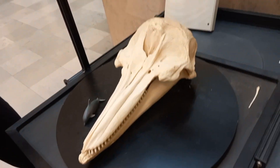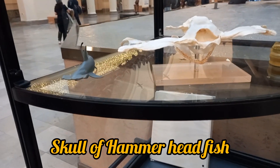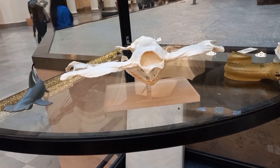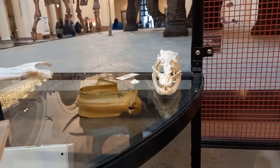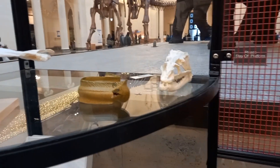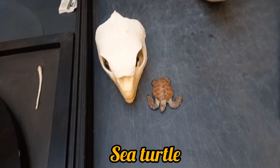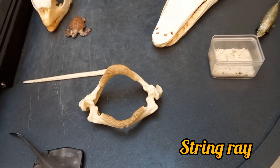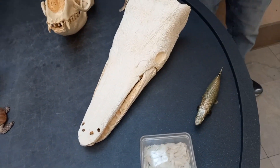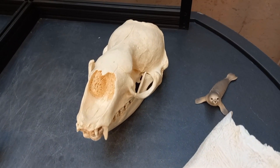Then I noticed an exhibition going on inside the museum showcasing the skull of a dolphin, then a hammerhead fish jaw, the jaw of a shark, the mouth of an eel, skull of a sea turtle, stingray, then an alligator, and finally a seal.